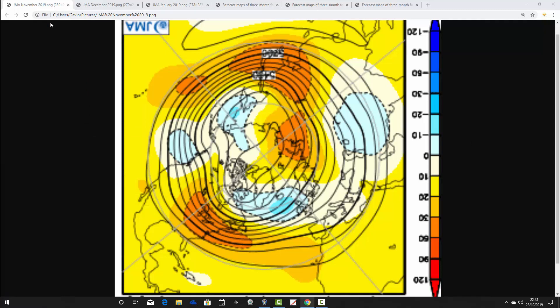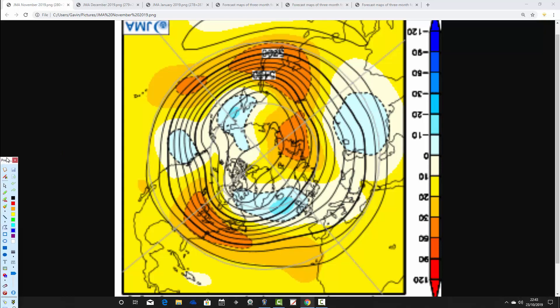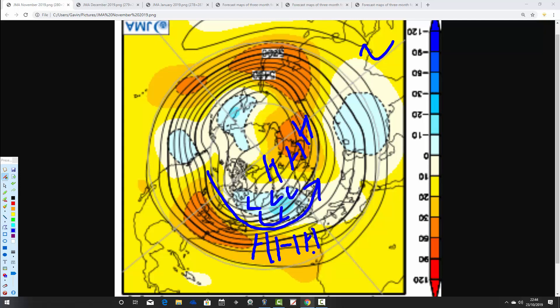We're going to begin with the 500-millibar height anomaly for November — just one month away, so this should be the most reliable part of the update. Looking at the North Pole view down, yellow, orange and red indicate above-average heights, which is high pressure, and blue indicates low pressure. For November, the JMA is quite unsettled, with an area of below-average heights sitting out to the west of us. It does have a bit of a blocking signal to the north going up towards Svalbard, but that's not really bringing anything cold to us. We're in a westerly-type flow, bringing the jet stream in, with high pressure from the Azores through the middle of the Atlantic going towards Spain and Portugal. So for November, that looks a rather Atlantic-driven month — rather wet and windy.